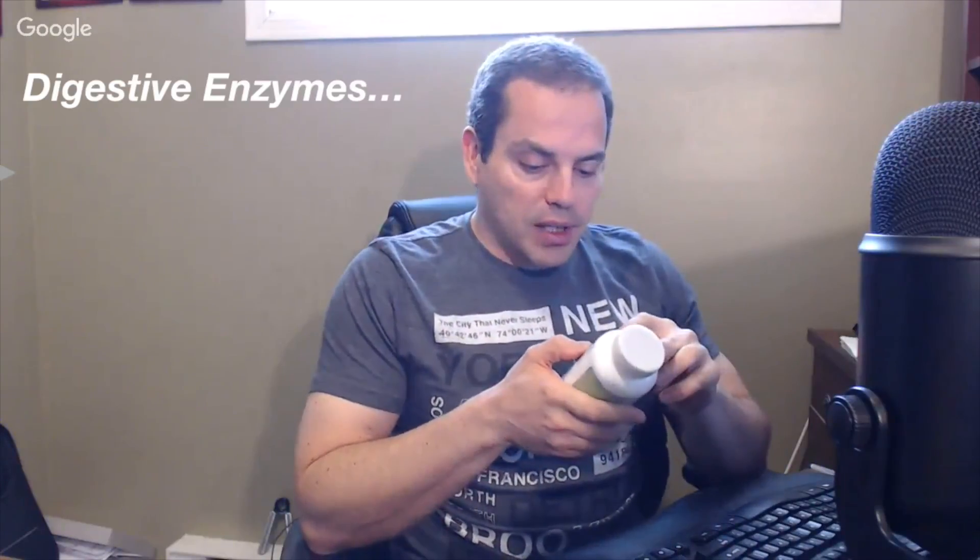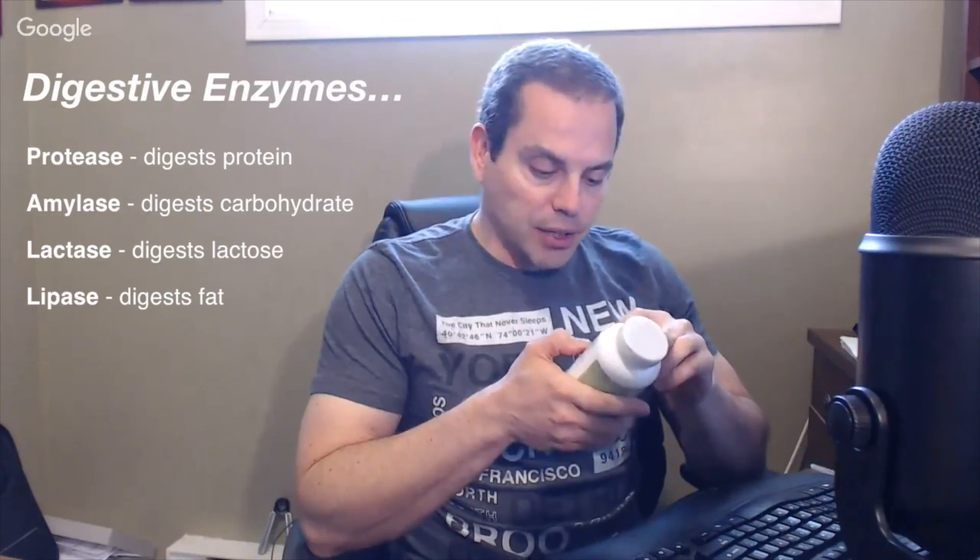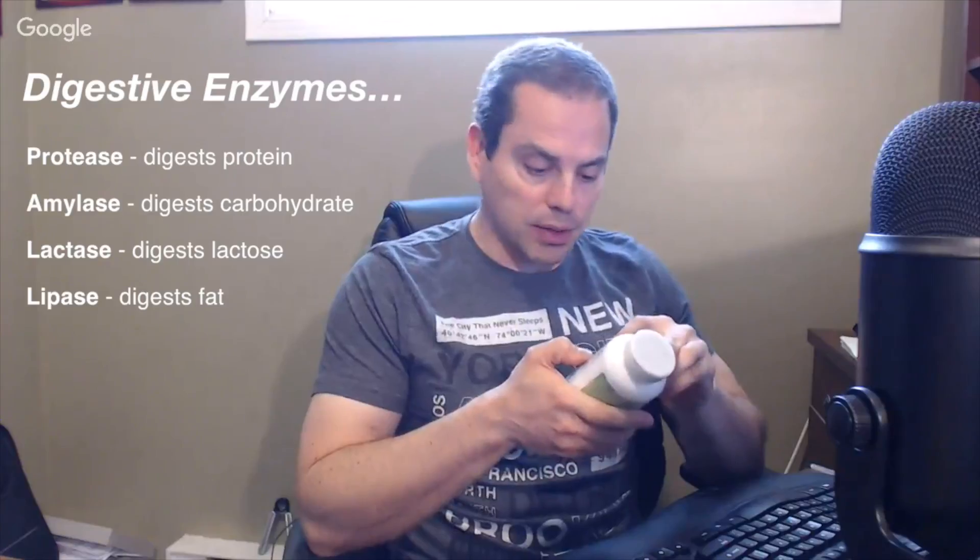The ones I like to use myself are Mass Zymes digestive enzymes. If you follow my email newsletters, you've probably heard me mention these from time to time because they are very high quality and high potency. They have protease for digesting protein, amylase for digesting carbohydrates, lactase for digesting lactose, and lipase for digesting fats.